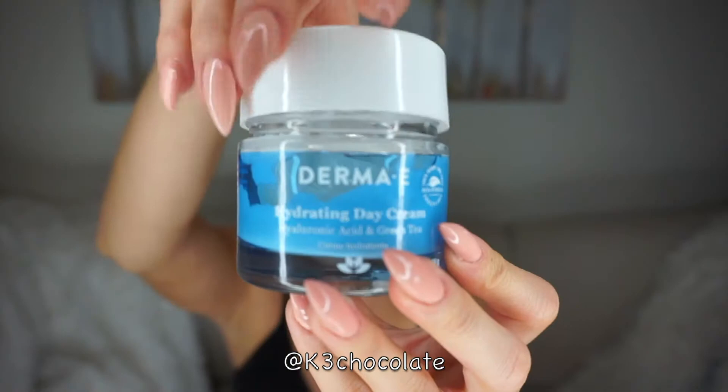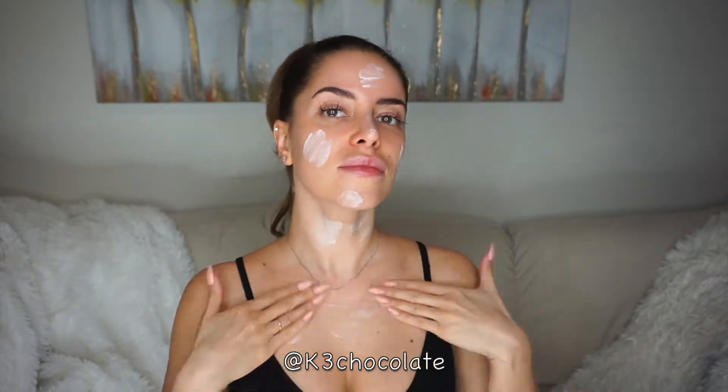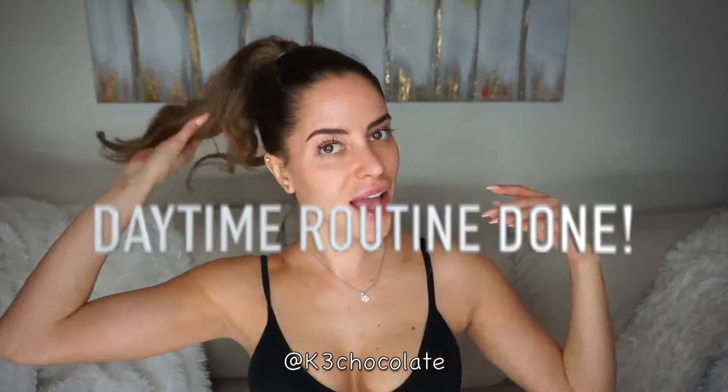Then I'm moisturizing with the hydrating day cream, again all over my face, neck, and decollete area. You do want to use upward motions against gravity because we don't want to pull on our skin more than we have to. That is it for the daytime routine — now I'm going to show you my nighttime one.